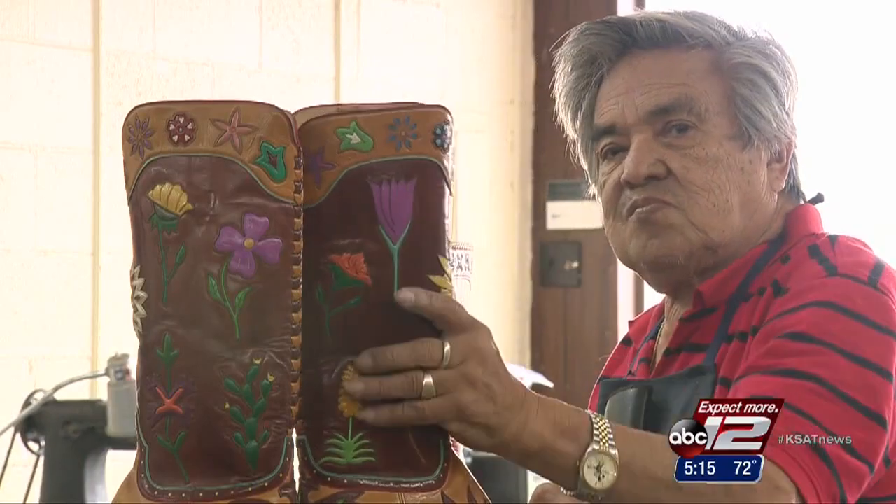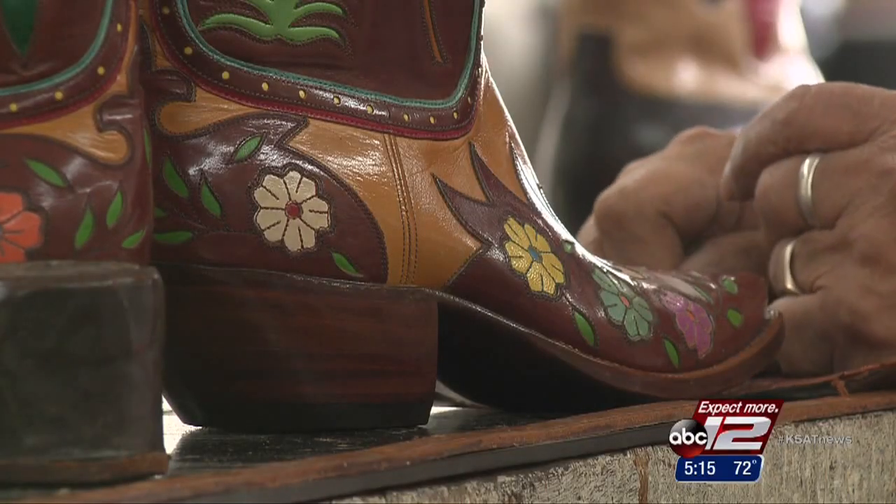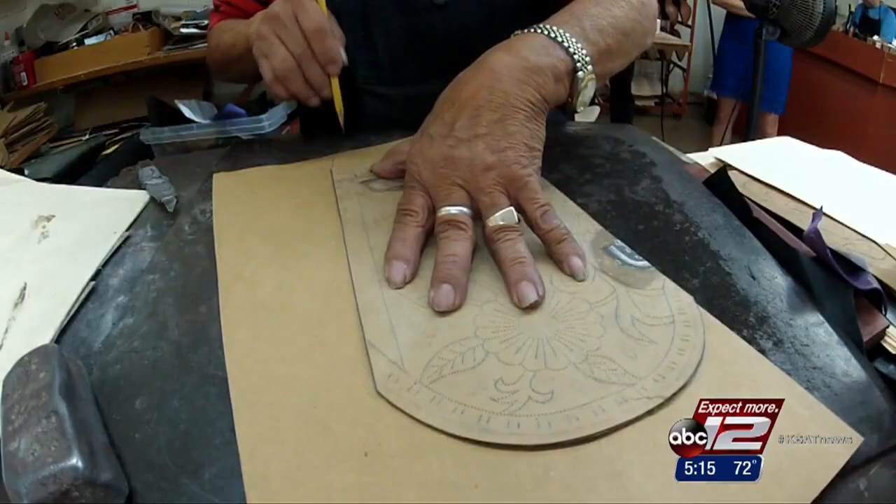Ruben is going on 50 years at Little's, and every boot starts with him. He hand-draws each design and cuts the materials.